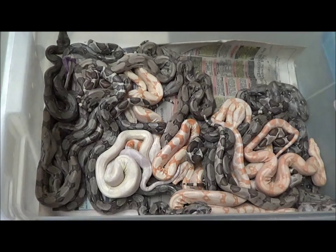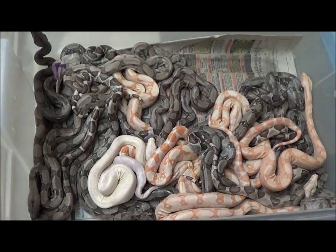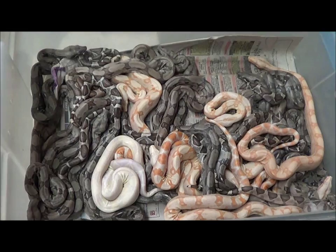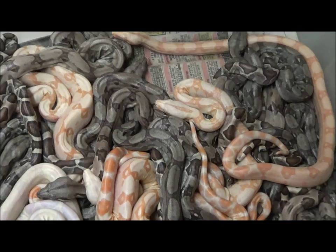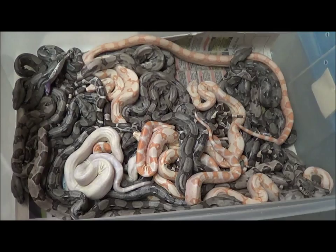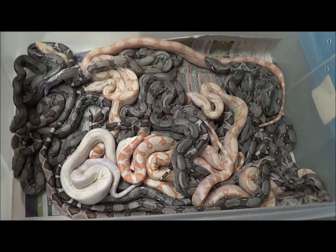I'll probably repeat the breeding one more time in the future and see if we have something pop up. But everything was double het for sharp strain snow. The father was hypo to boot, as well as his wacky appearance. So what we have here is basically what you get out of a double het for snow — het for anerythristic, het for sharp strain albino, bred to a hypo double het for sharp strain snow.